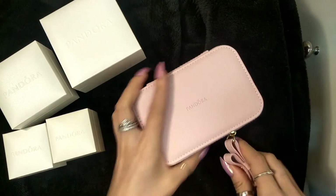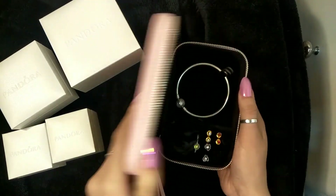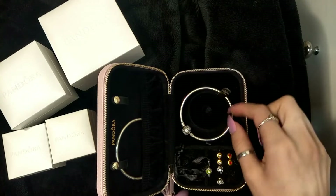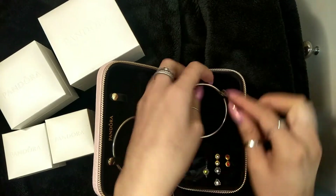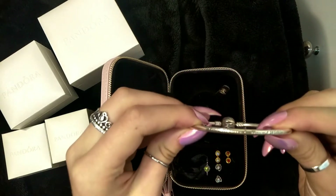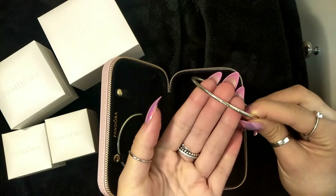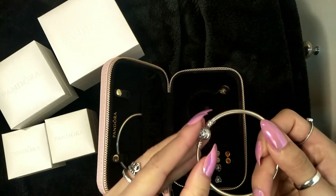This is my sister's box — super cute, I'm actually really jealous of her. She has two bangles: this one is from the Beauty and the Beast collection. It says 'true beauty is found within' on the bangle and has a bedazzled rose on each side. Super pretty.